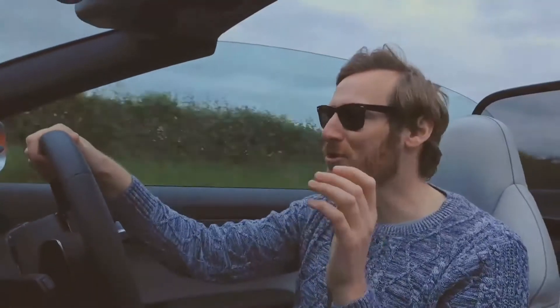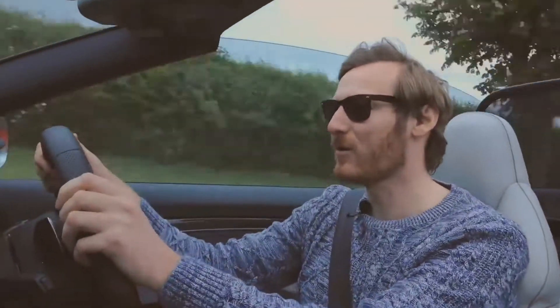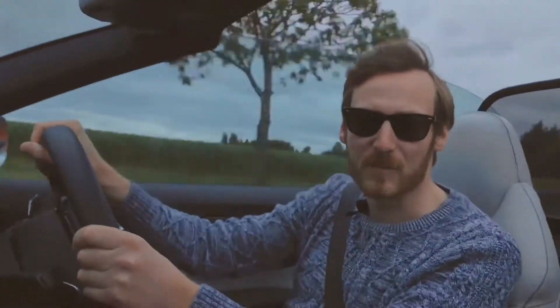And it's huge, huge amounts of fun. I'm sure you can see the size of my grin. If you're on a nice windy road, it's lovely. The sun's nearly shining today but not quite and I don't think you can have much more fun on a Sunday afternoon than putting a car like this through its paces.